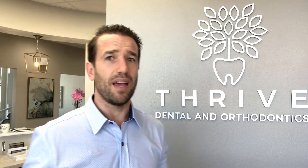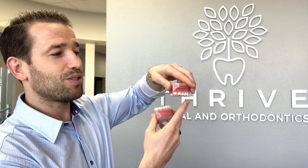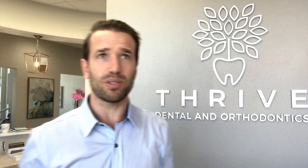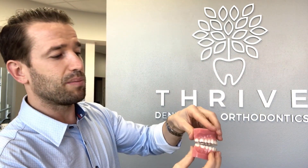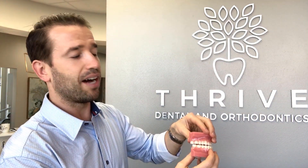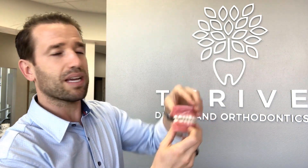Depending on how the face and jaw look, sometimes if the top teeth are basically sticking out too far, you can take out two top teeth to bring them back. Sometimes they'll take out top teeth if they're sticking out too far to bring those top teeth back. The same goes for the bottom — sometimes you have an underbite. I just had a patient who left a couple minutes ago with that exact issue, where the teeth were sticking out too far. So sometimes they'll take out two bottom teeth to bring them back so the bite lines up again.